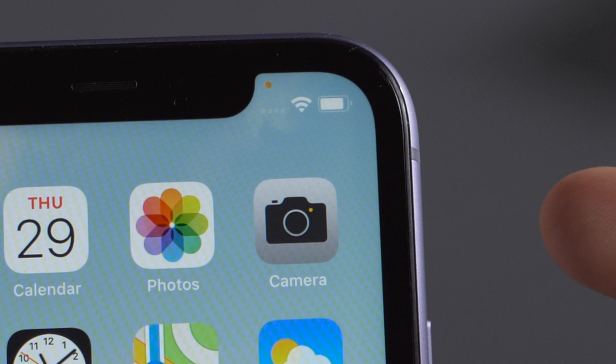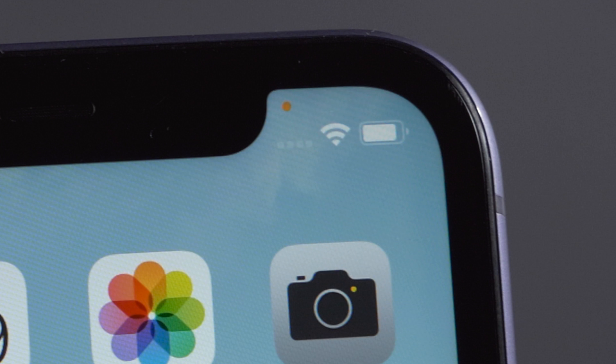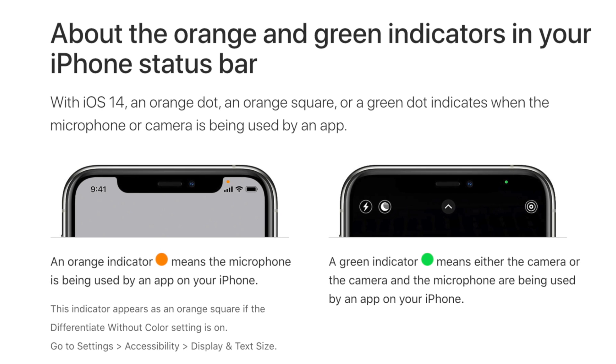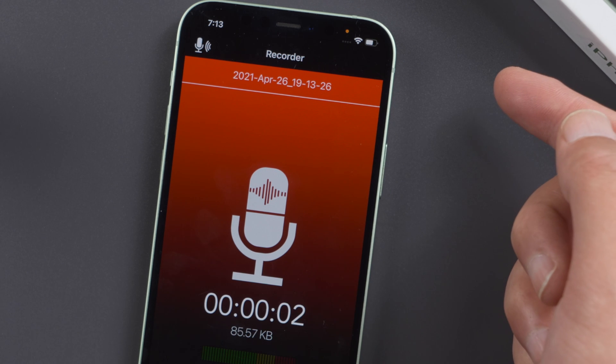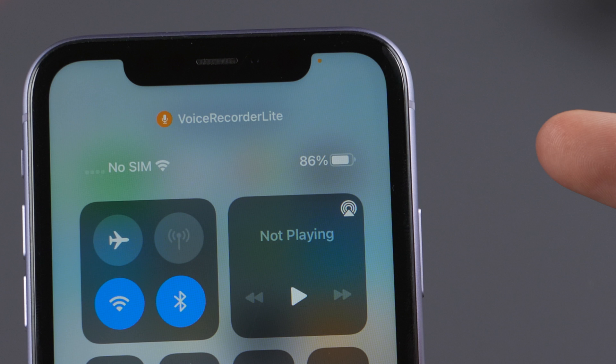Hello guys, welcome to the Tenorshare channel. Have you been seeing an orange dot like this on your iPhone and wondering what it is? The orange dot is a new feature introduced with iOS 14 — it indicates some app is engaging your microphone. If you swipe to Control Center, you can find out which one is using it.